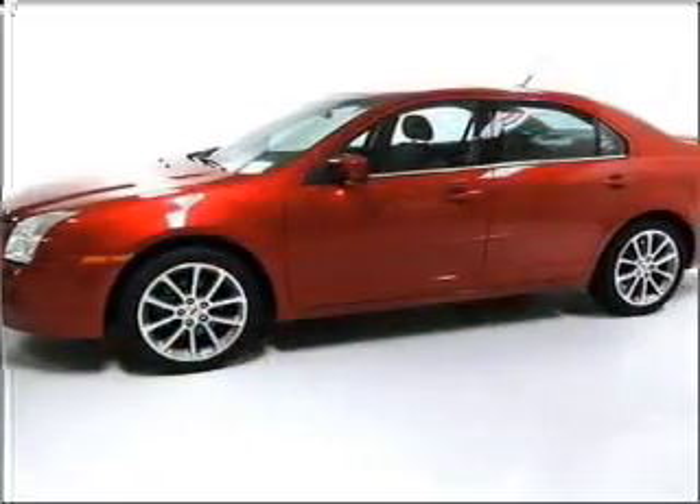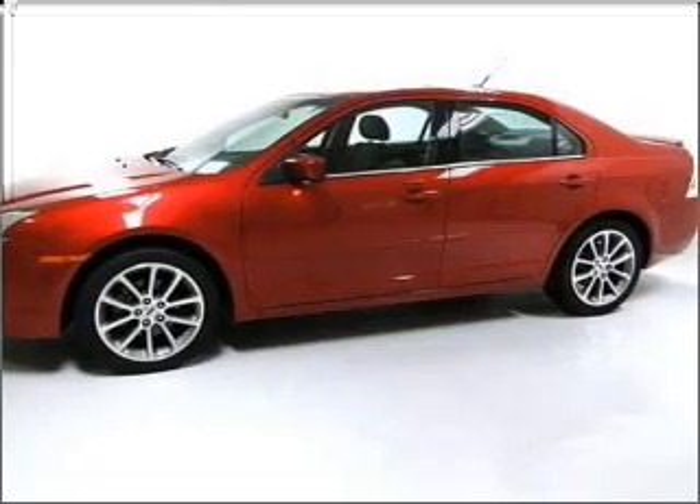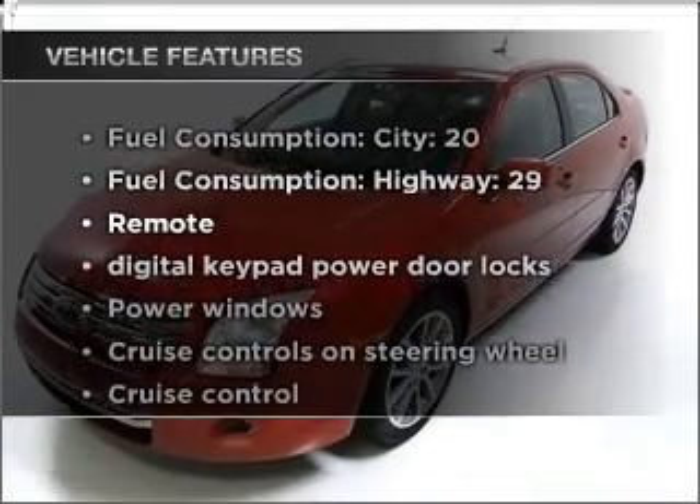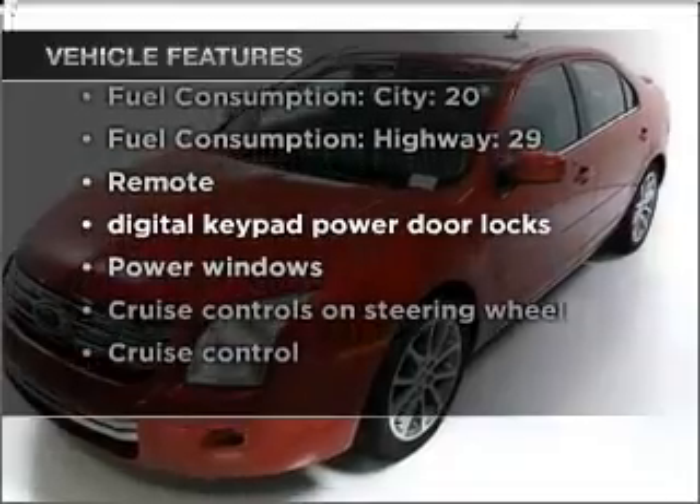The anti-lock braking system will keep you safe on the road. The sunroof lets fresh air in. And with these notable features, you won't want to miss out on the opportunity to own this amazing ride.